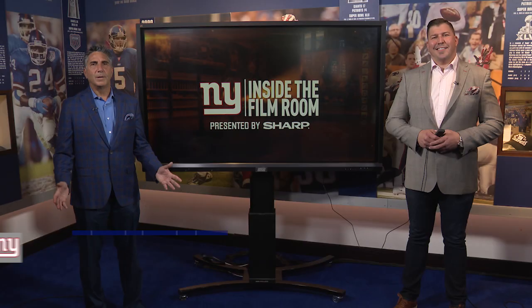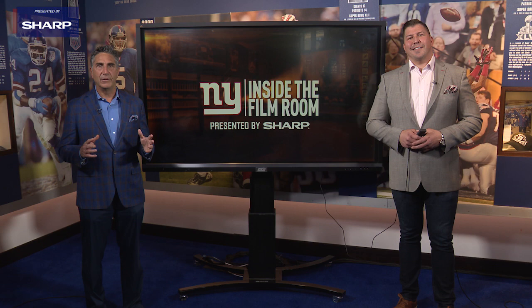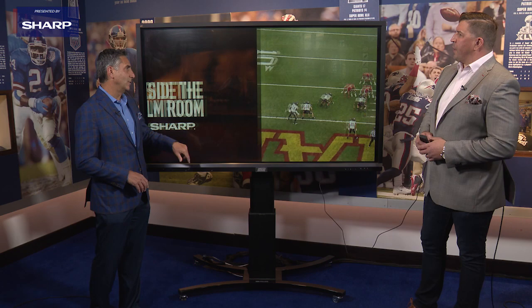Welcome to another edition of Inside the Film Room, presented by Sharp. Bob Papa with two-time Super Bowl champion David Deal. In the fourth round, the Giants went after an edge rusher in Ellerson Smith out of Northern Iowa. We got a couple looks at Ellerson Smith in action. What do you like about his game?